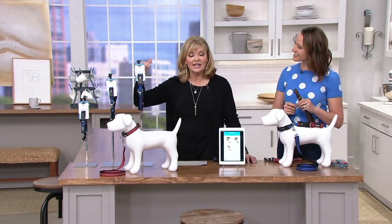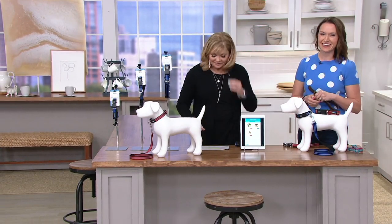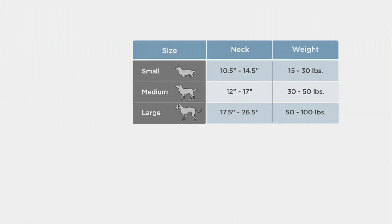There are also three different sizes. Let's go through the sizing. It really is the collar of the future. You have two colors and three sizes, so all dogs are covered: small, medium, and large. You can do this by weight or by neck size. Small is about 10.5 to 14.5 inches around the neck, roughly 15 to 30 pounds. Medium is 12 to 17 inches, 30 to 50 pounds. Large is 17.5 to 26.5 inches, roughly 50 to 100 pounds. Then you just choose red or blue — that easy.